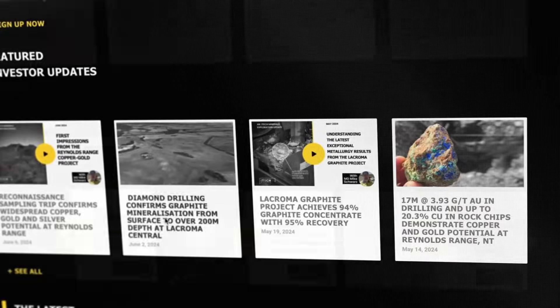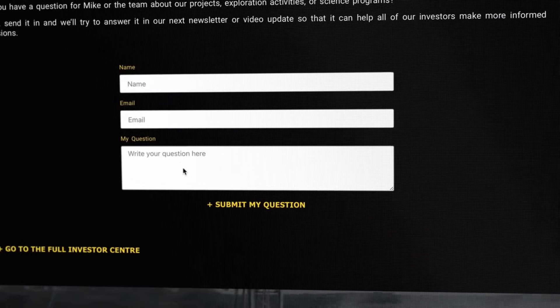Hopefully we've answered most of your questions. If you've got any more, please feel free to send them in and we'll endeavour to get them answered on the next Ask iTech. Thanks for listening.